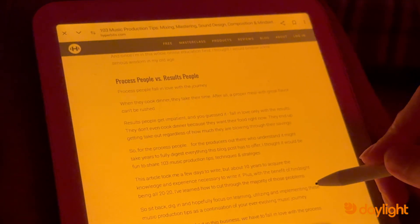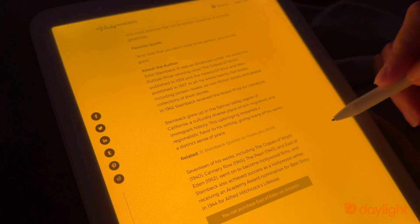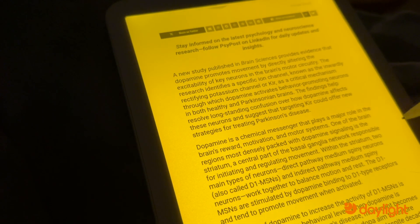With DC-1, you can catch up on interesting articles from the day without disrupting your circadian rhythm. It's perfect if you're up late researching something for work, a podcast, or a hobby — it allows you to surf the web and read interesting articles without sacrificing your sleep.